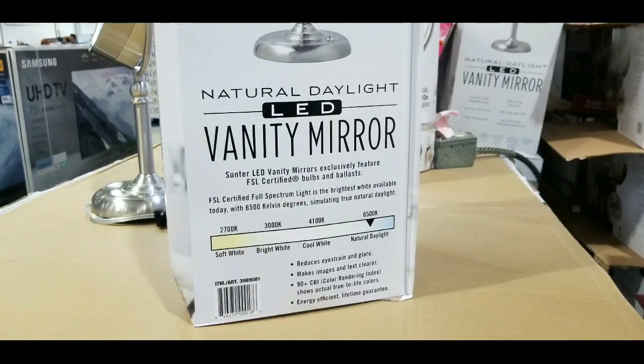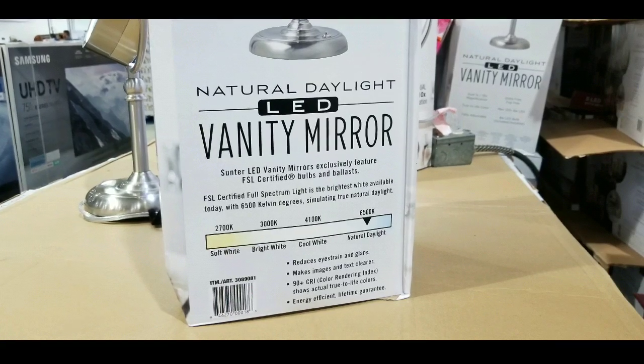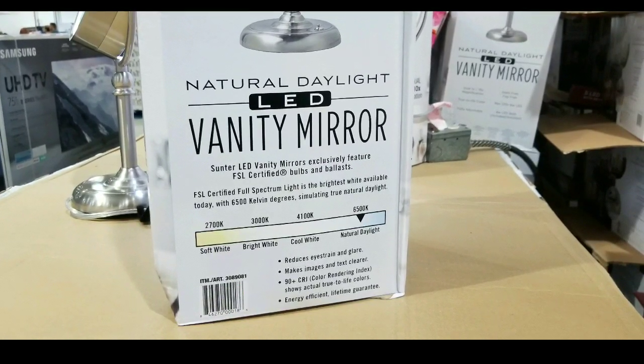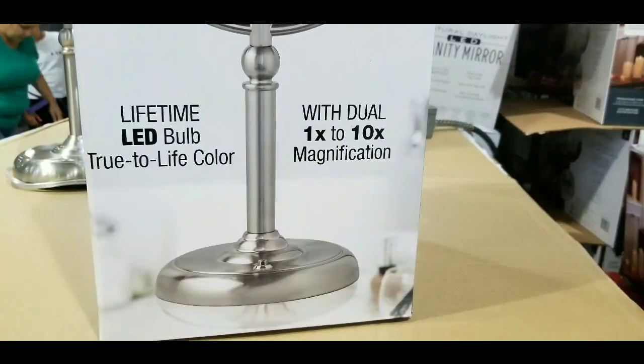You can buy this online — I'll leave a link below. It probably costs around $20 to $29 usually for something similar to this, for an LED vanity mirror with a natural daylight color for lighting.